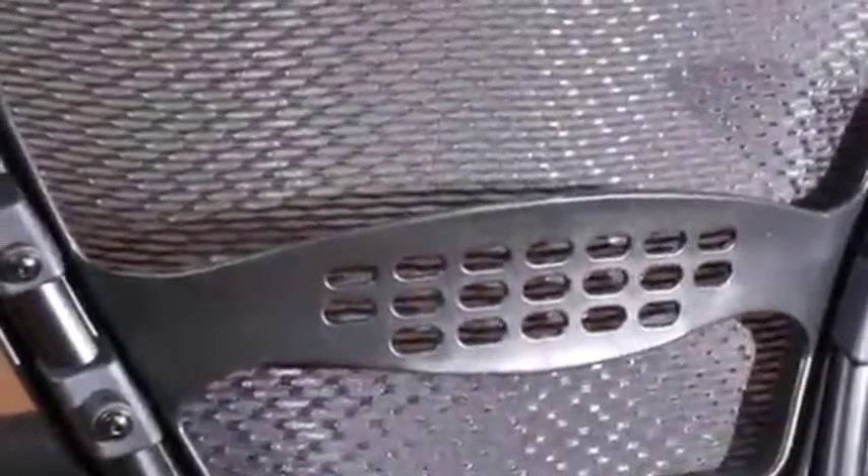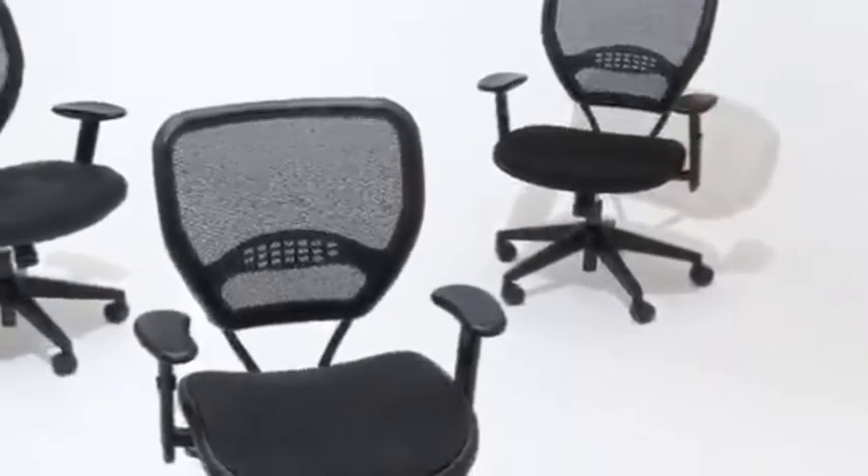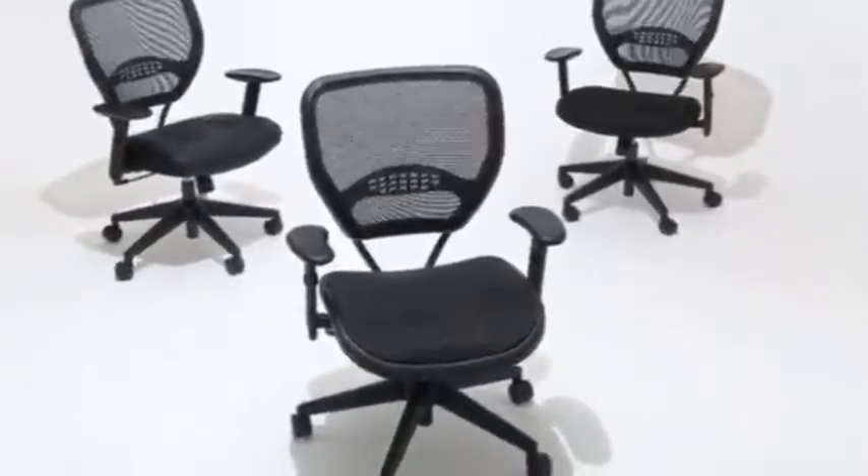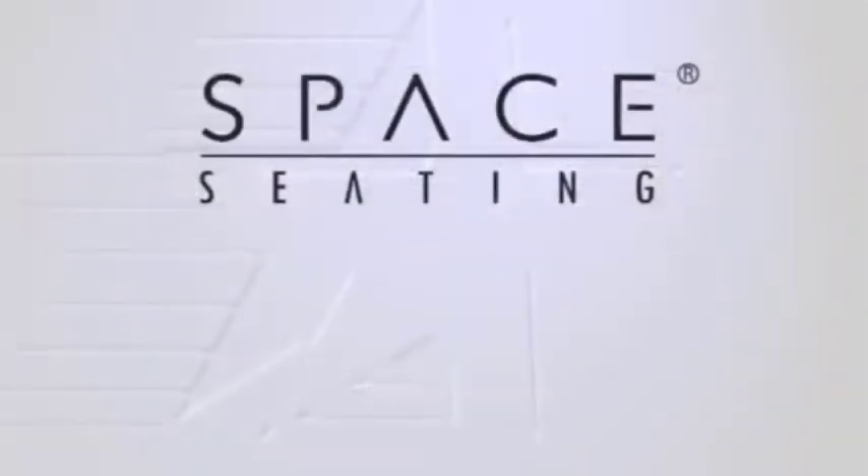It has a durable frame that will last many good years. The chair dimensions are 25.2 by 26.5 by 42 inches, and it has a weight capacity of 250 pounds. It further features 2-to-1 synchro tilt control to adjust the seat to a comfortable position. The chair is easy to maintain and is GreenGuard certified for low chemical emissions and good indoor air quality at your home and office.